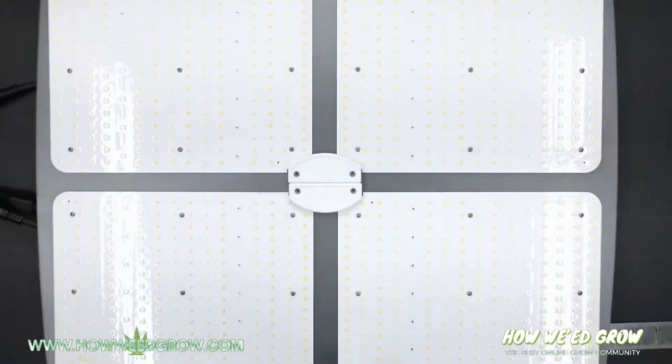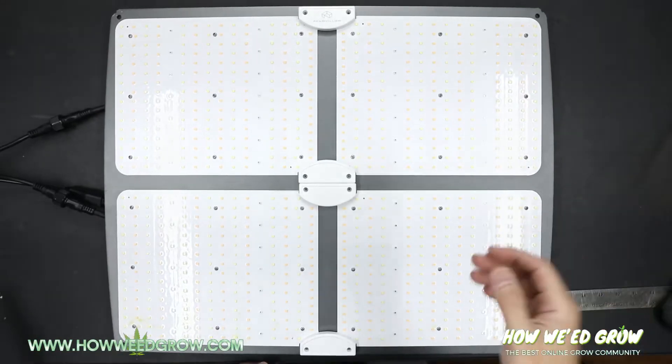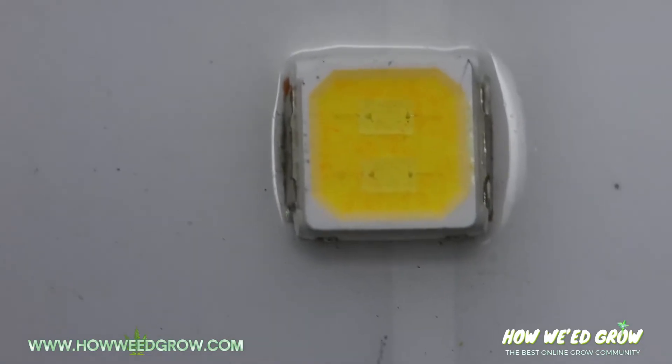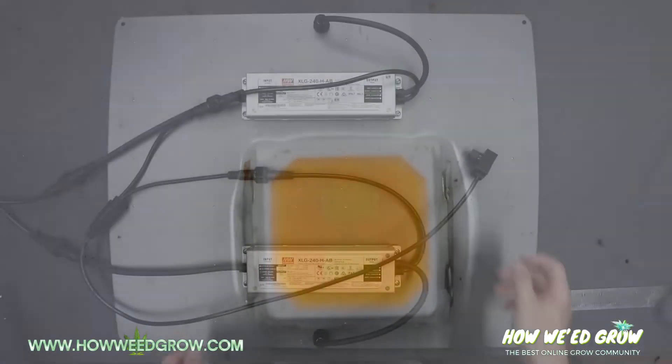I counted and verified 952 LEDs — that's 56 infrared, 448 cool white, and 448 warm white — giving this light a full spectrum.